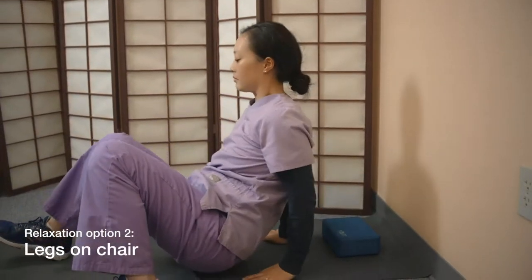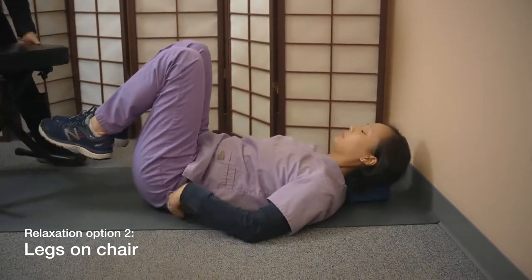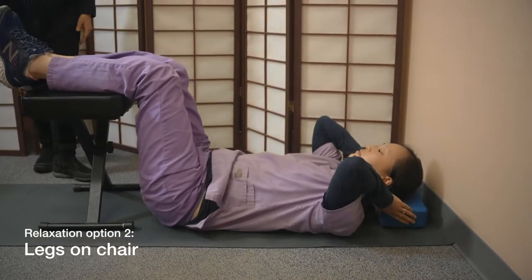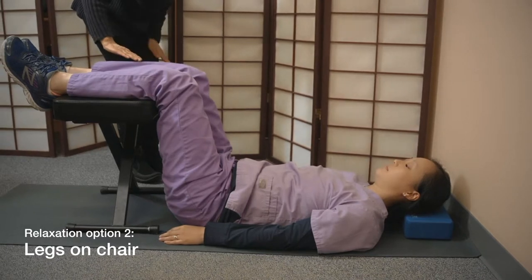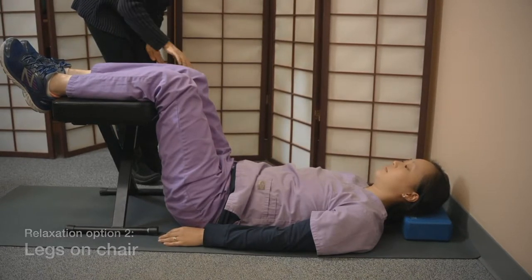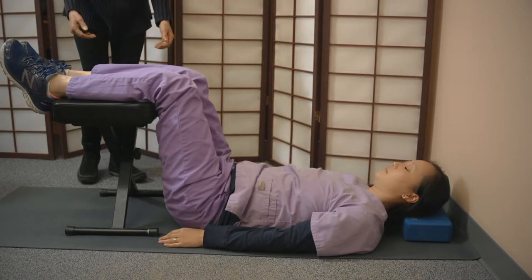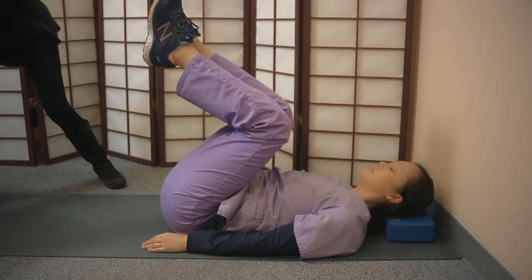The second posture is lying on your back with a chair or stool under your legs so that your legs are more or less in a 90-90 position. Your hips are bent and your knees are bent in a comfortable position, approximately 70 to 90 degrees. To get out of this position, you would bend your knees, roll onto your side, and come on up.